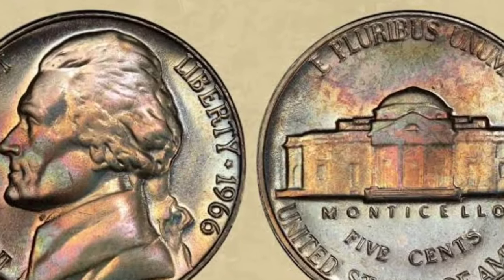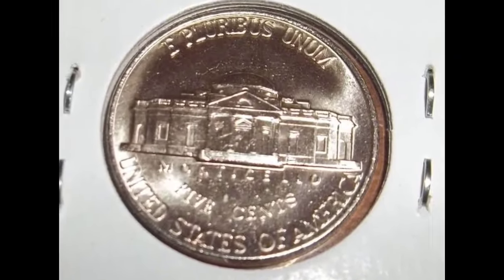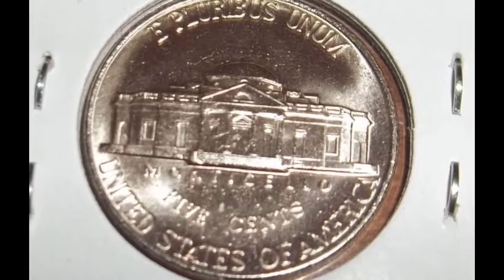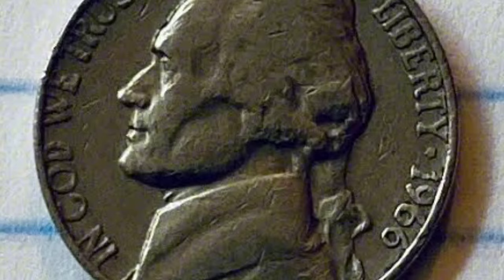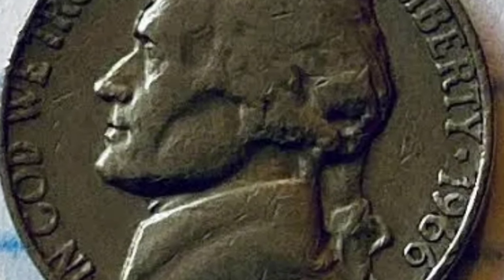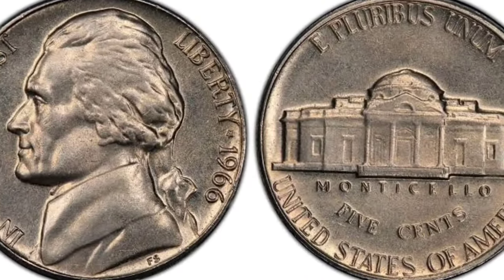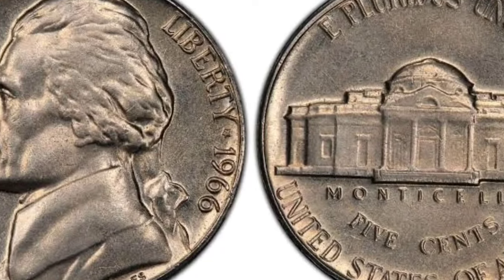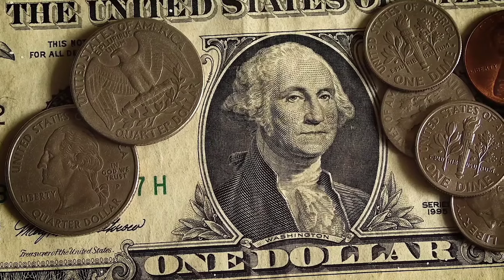The coin's obverse features the image of Thomas Jefferson facing left, with the inscription In God We Trust on the left side of the coin's rim. On the right side of the coin's rim is the inscription Liberty and the mint year 1966, separated by a tiny star. The reverse highlights Jefferson's famous mansion Monticello in the center of the coin, with the capitalized inscription Monticello underneath it. Below that inscription is the denomination Five Cents. The inscription United States of America is struck on the coin's lower rim, while on the upper rim is the motto E Pluribus Unum, which translates to Out of Many, One.